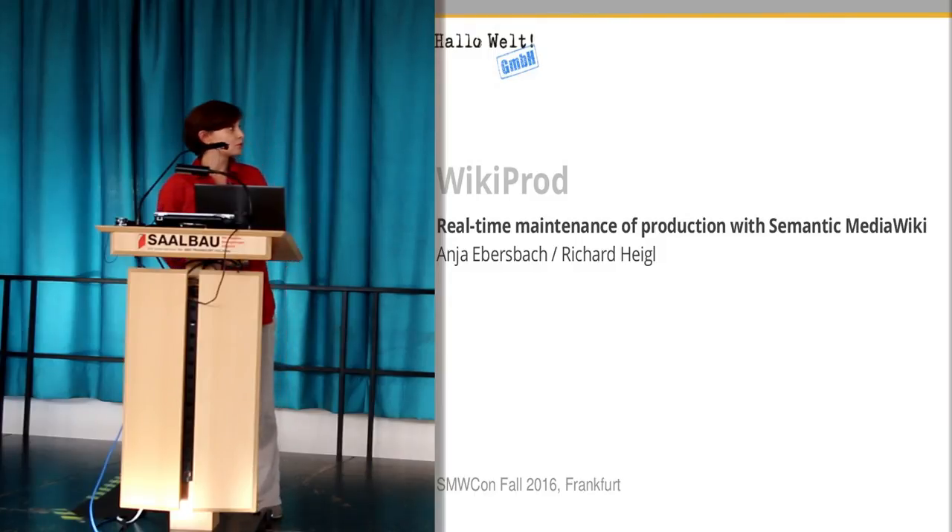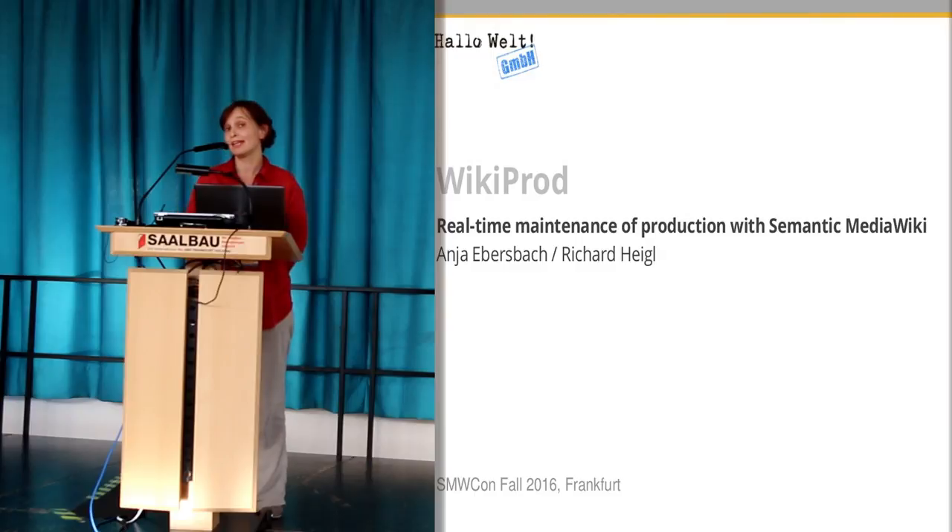The name of the project is Wikiprod. We don't name every project with our customers, but this project was funded by the German government, so we had to come up with a kind of working title.